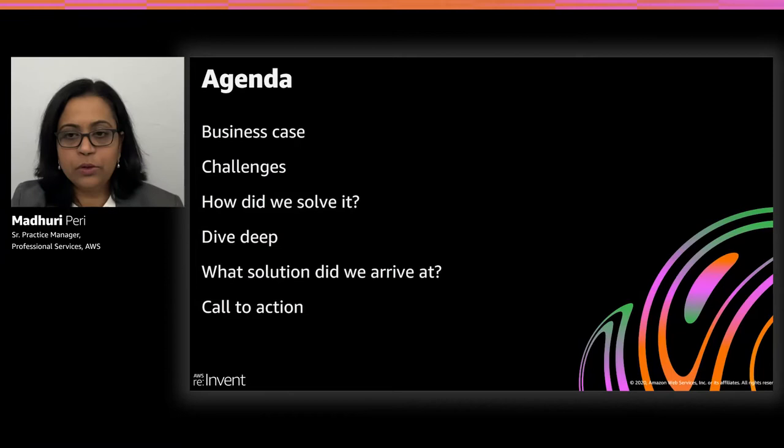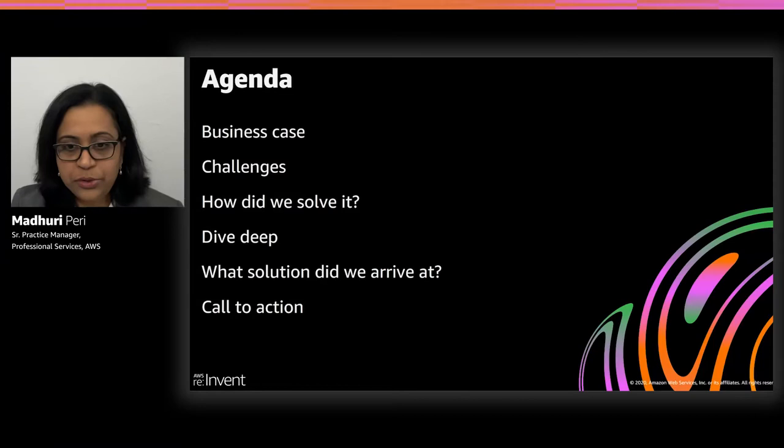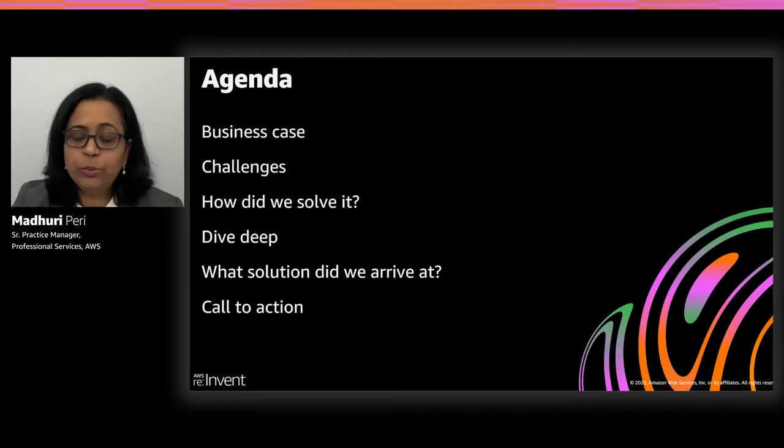Let's get started. Here is how we are going to spend the next 30 minutes or so. David will start off by walking you through the business case and share some of the challenges they face as operations engineers in the oil and gas fields. Then we will take you through the solution and share repeat patterns you could apply to your own use cases, including nuanced challenges we faced along the way.